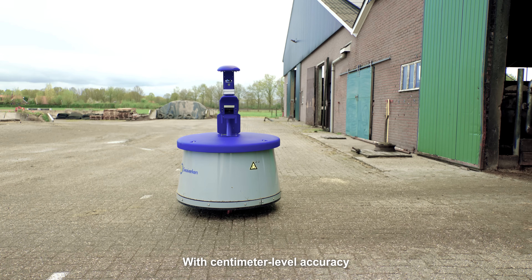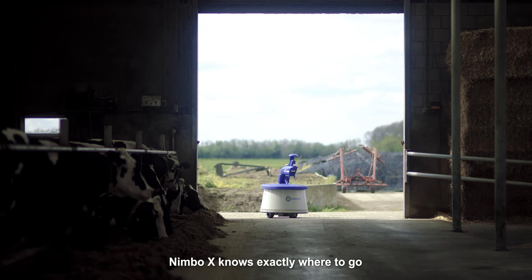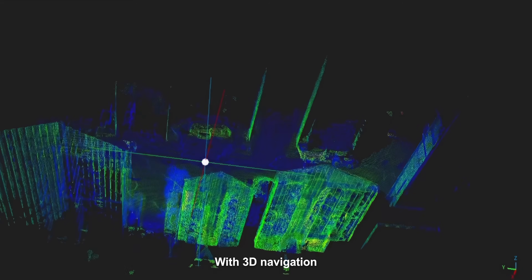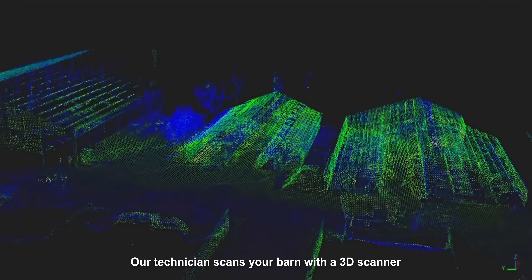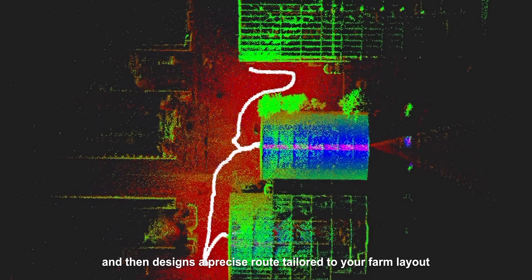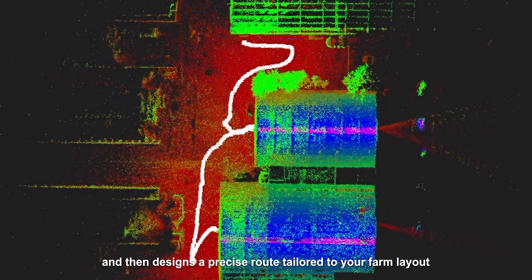With centimeter-level accuracy, Nimbo X knows exactly where to go and what to avoid. With 3D navigation, forget complicated installations. Our technician scans your barn with a 3D scanner in just about 10 minutes and then designs a precise route tailored to your farm layout.